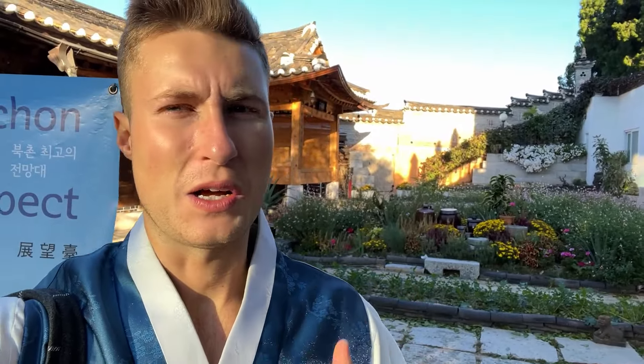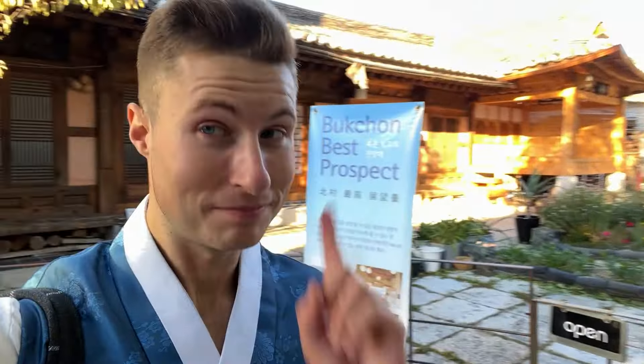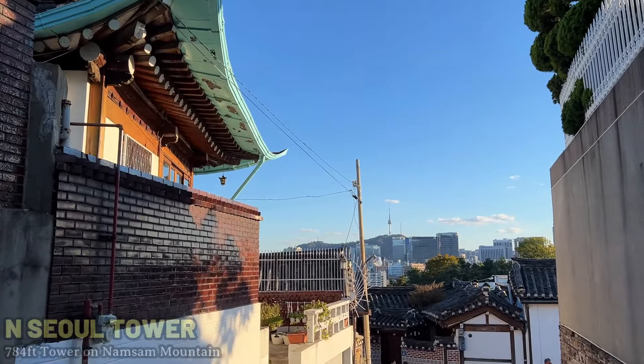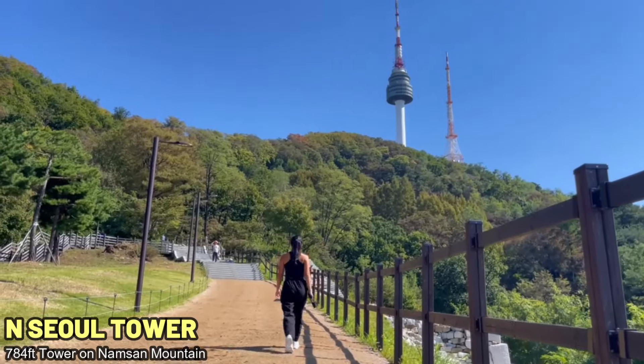This area is so much fun to explore. Every little side street has something to see — beautiful houses, shops, stores, some flowers. This looks like a really nice little area too, called Bukcheon Best Prospect. Respect the area, of course. There are a lot of different streets going on; it's kind of overwhelming, but the options are endless, which is really fun — just walking around with no particular thing in mind to see. Another point of interest you can see is N Seoul Tower off in the distance, which is somewhere we previously visited. We actually hiked to the top of Namsan Mountain to see it, where you get some amazing views of Seoul — some of the best in the city for sure.